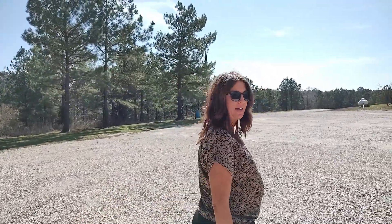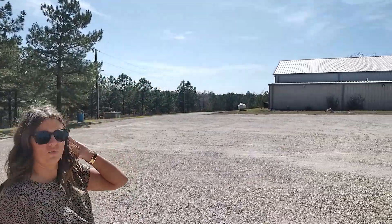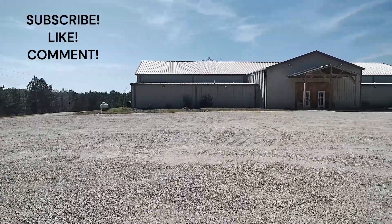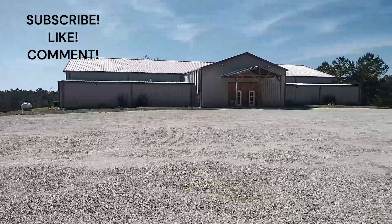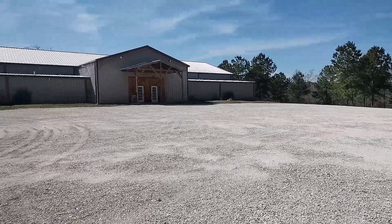Hey everybody, I'm Amy Taylor with United Country H5 Auction and Realty. I'm here with Johnny Horton, who's back behind the camera. We are out just north of Diana, Texas, at one of my listings with this awesome event center. It sits off of 726 off Highway 259, just north of town.